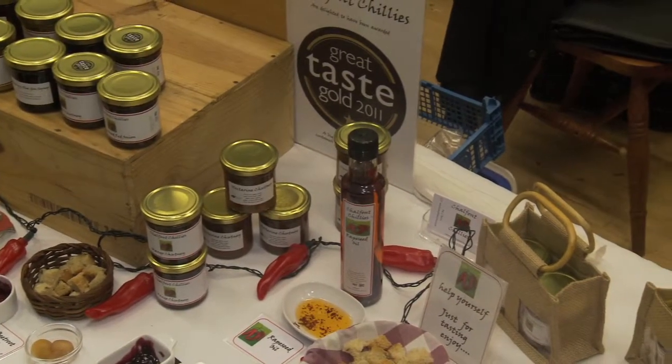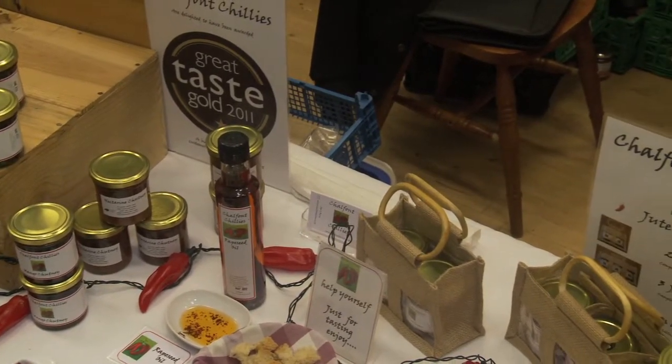My name is Barry Guy and I'm from Chalfont Chilis. We grow the chilis in Chalfont St Peter at our home and we produce all of the food ourselves — it's all homegrown with our own recipes.